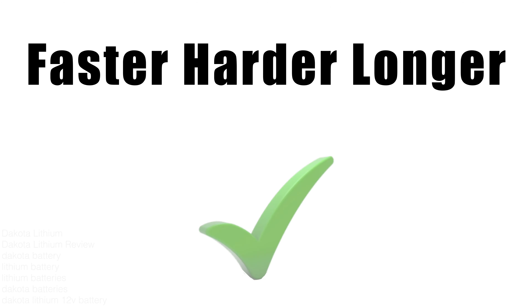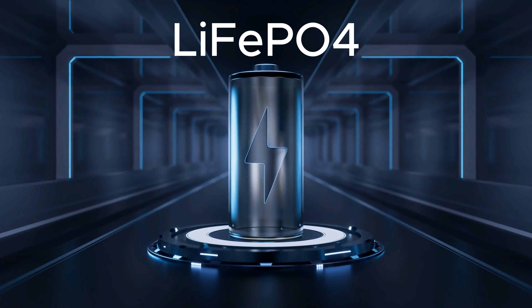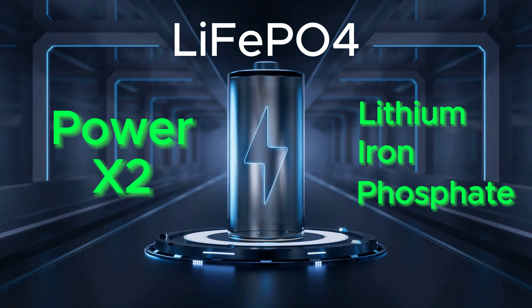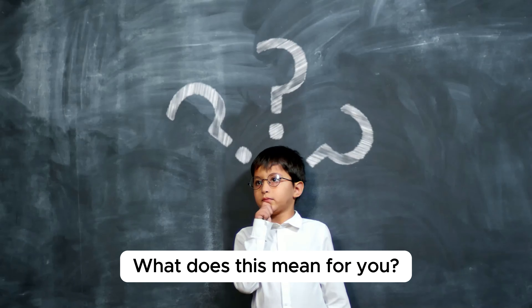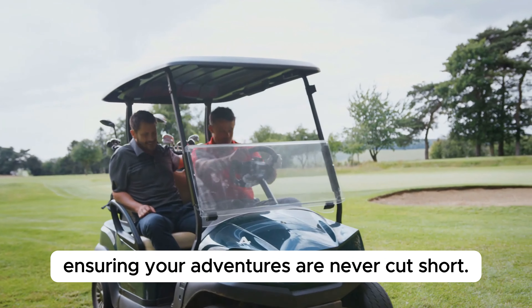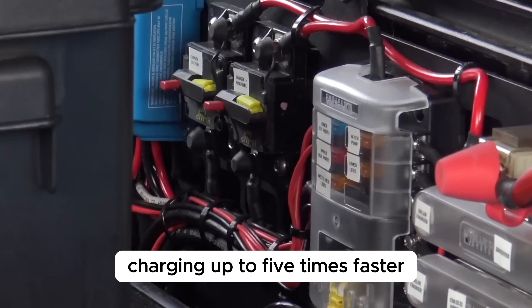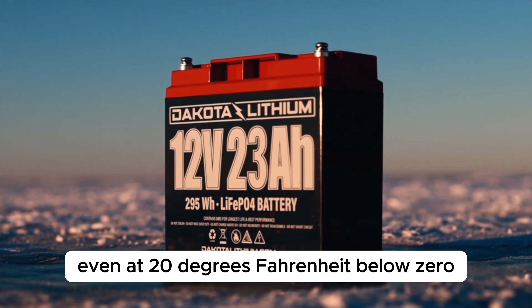Let's start with the pros of Dakota Lithium. Faster, Harder, Longer — the cornerstone of Dakota Lithium batteries lies in their LiFePO4 technology. Short for Lithium Iron Phosphate, this technology delivers double the power of traditional batteries and lasts four times longer. What does this mean for you? More power for longer, ensuring your adventures are never cut short. Plus, these batteries are ideal for solar panels, charging up to five times faster and performing flawlessly even at 20 degrees Fahrenheit below zero.